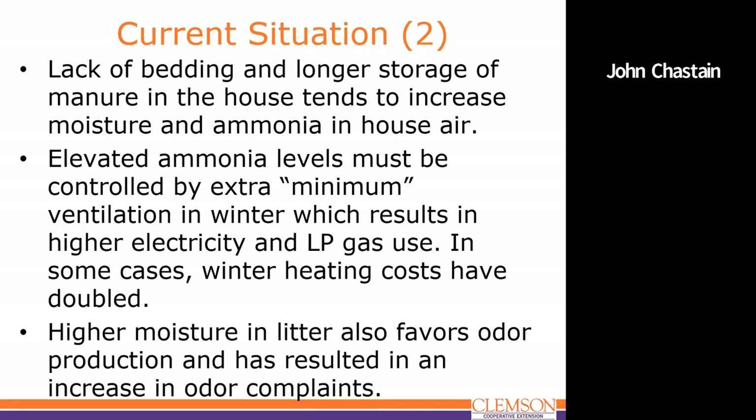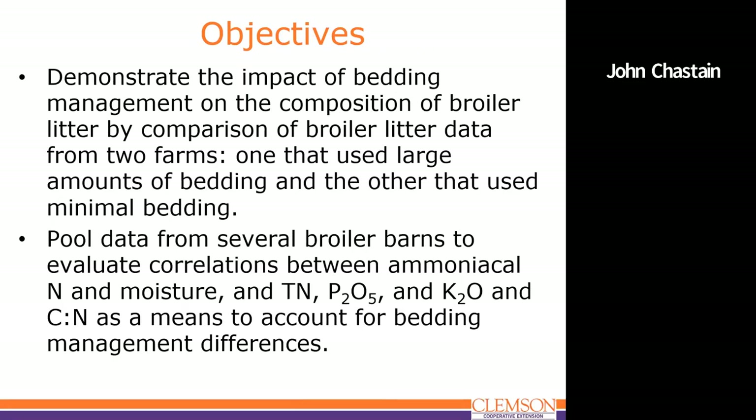We're seeing odor complaints even when producers are not land-applying litter. My objective for this presentation: first, using a couple of cases to demonstrate the impact of bedding management on the composition and nutrient content of broiler litter. We're going to look at an older farm that used lots of bedding and a newer one using minimal to no bedding. Then we'll pull in data from other barns to look at correlations between ammoniacal nitrogen, moisture, major plant nutrients, and carbon-to-nitrogen ratio as indices to evaluate bedding management.